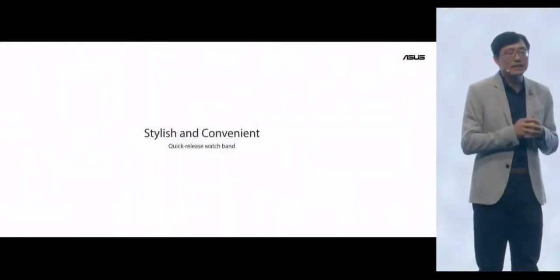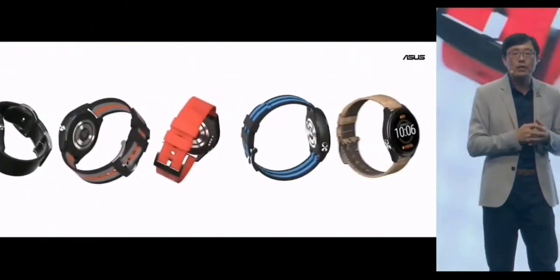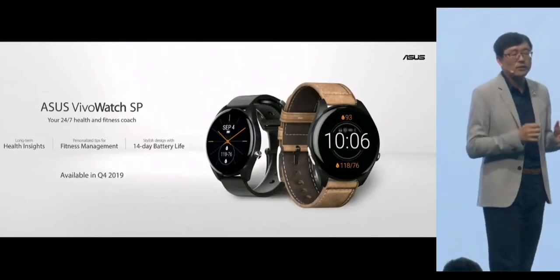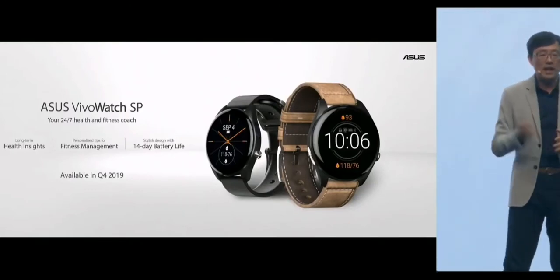With a quick-release watch band, you can easily change the outlook of the VivoWatch SP. This incredible ASUS VivoWatch SP will be available in this year's Q4.